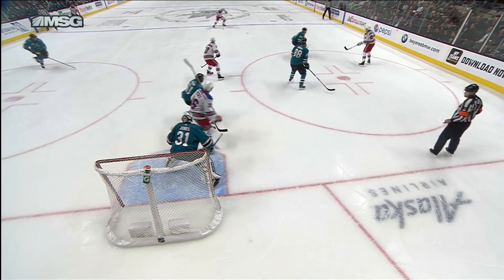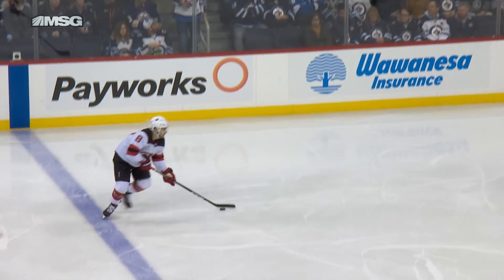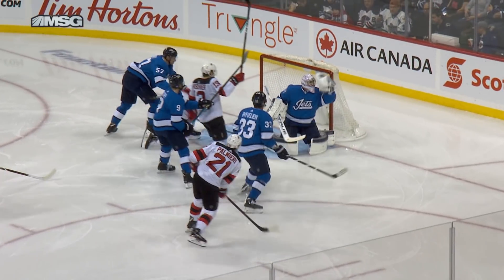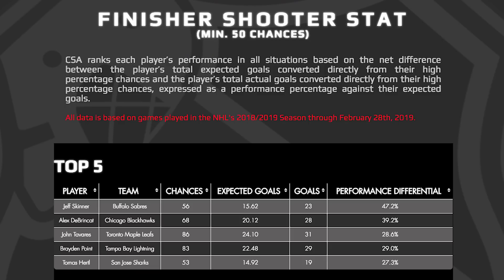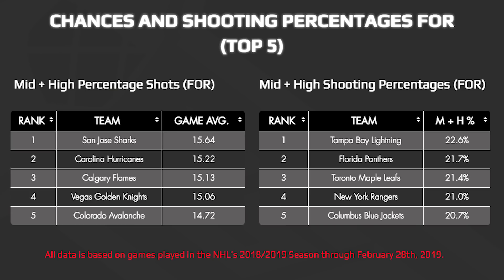The only way you can get true historical averages per shot type is if you combine all four of these game conditions and manually track them for every shot during an NHL season. That's exactly what ClearSight Analytics has done for four years. Over 250,000 shots on goal have been manually tracked, which include 34 points of data per shot.